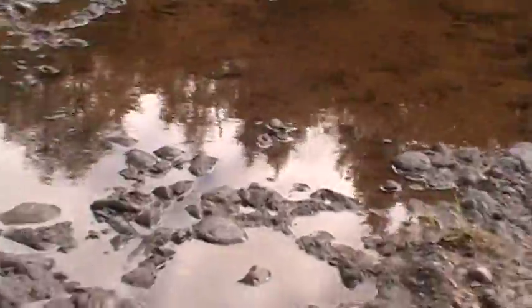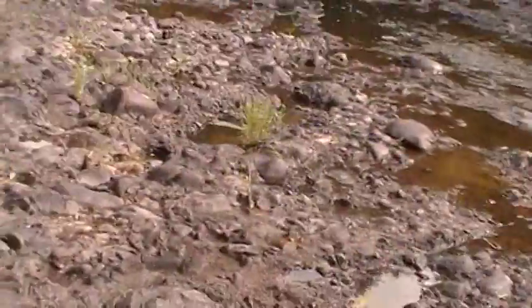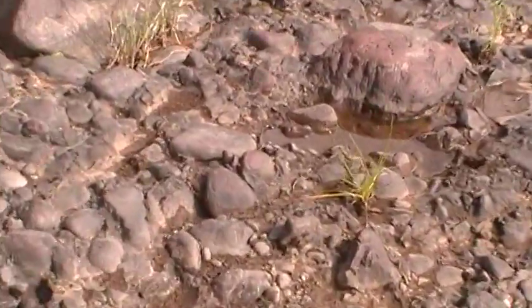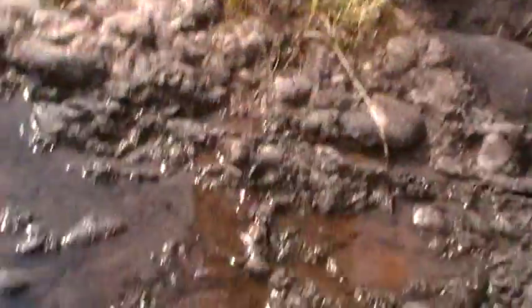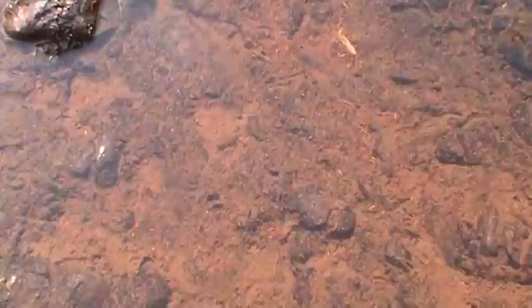Do you have to be careful? Yeah, but it's still flowing — check it out. Alright, here's a little water right here, I'm going to walk right here. Oh, Chris, you see the little fish? Where are they? Well, they were darting around. I don't know.